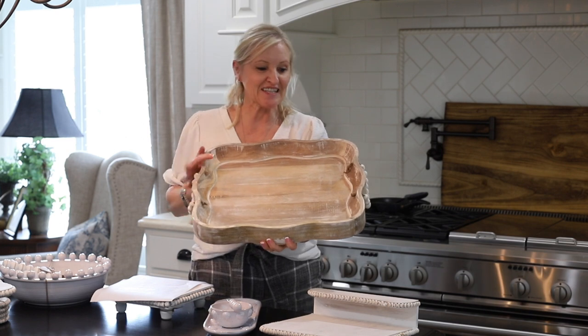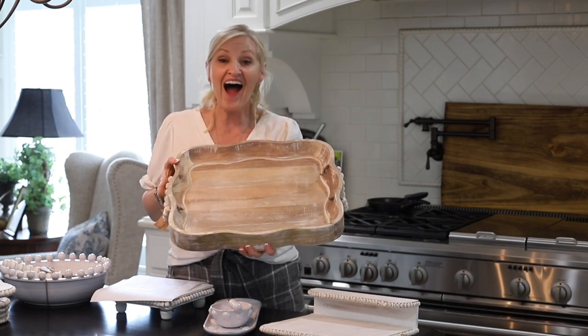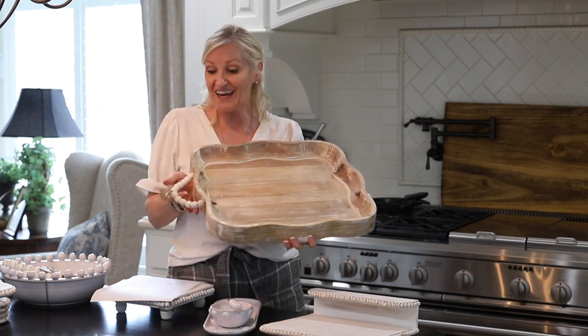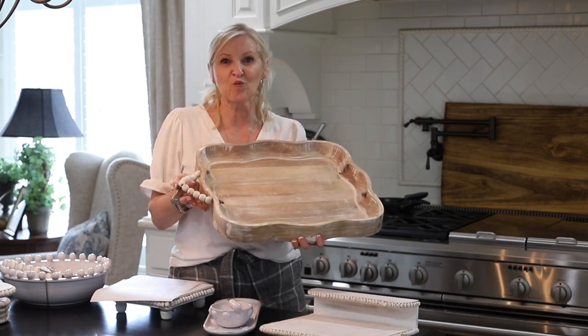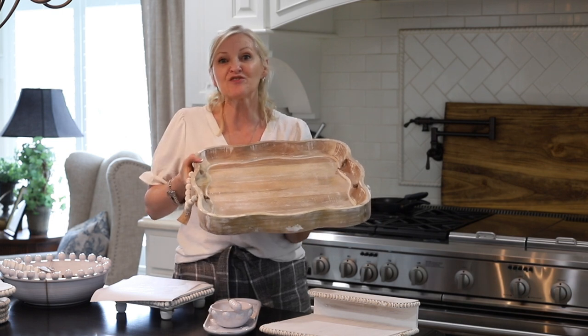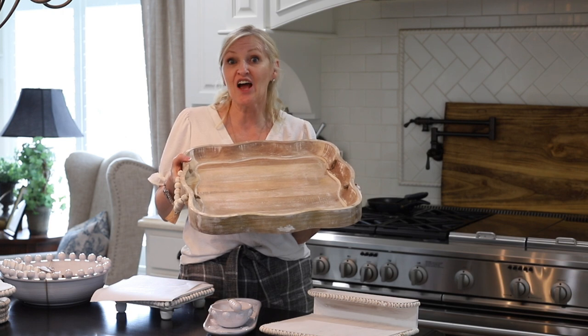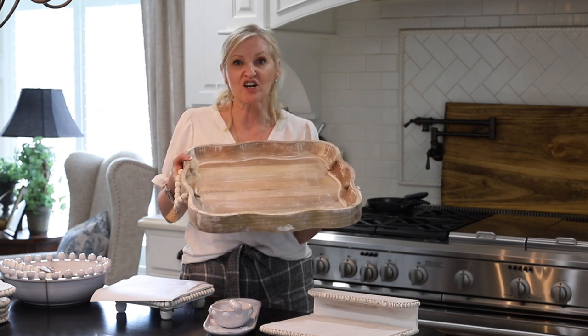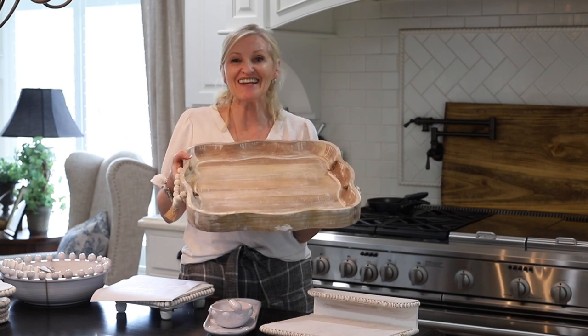Next on my list is this beautiful scallop edge tray. I love the natural wood and the handles are so cute — they're made with little wooden beads. This tray would be perfect for serving drinks or using on your coffee table for a sweet vignette. It is $69.